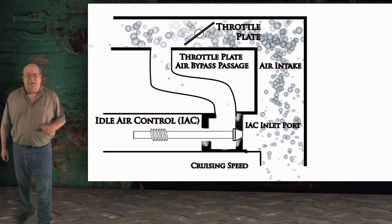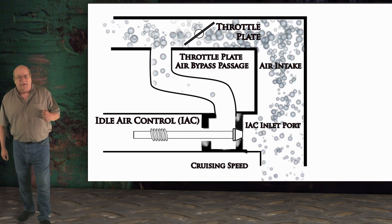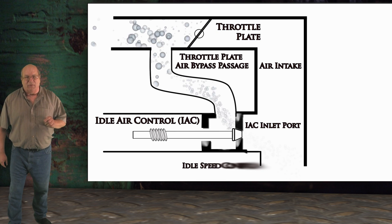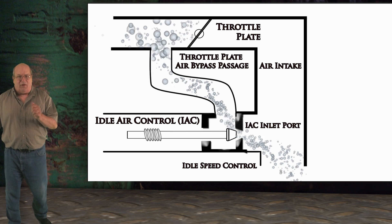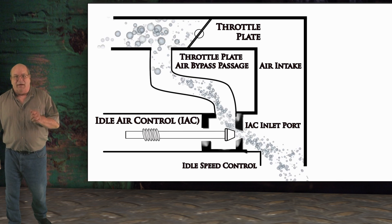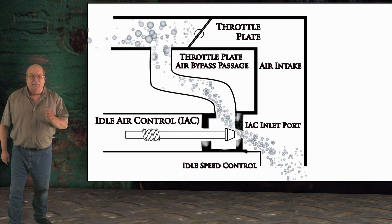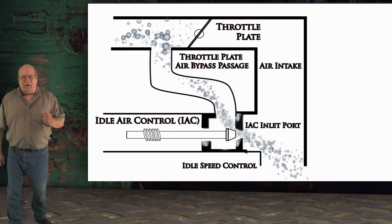Now that we have an understanding of how the IAC motor operates, let's take a look at how it controls idle speed. Behind me is a diagram representing the airflow into the engine during cruising speed. Notice the throttle plate is open, allowing filtered air to pass into the intake manifold and then to the engine. Also notice the IAC pintle is completely sealing off all airflow. When the throttle plate closes, the air passage to the engine is also closed off. Without any air intake, the engine will die. As the throttle closes, the IAC pintle opens to regulate the air passage around the throttle plate to keep the engine running, and will continue to regulate the air bypassing the throttle for as long as the throttle is closed.